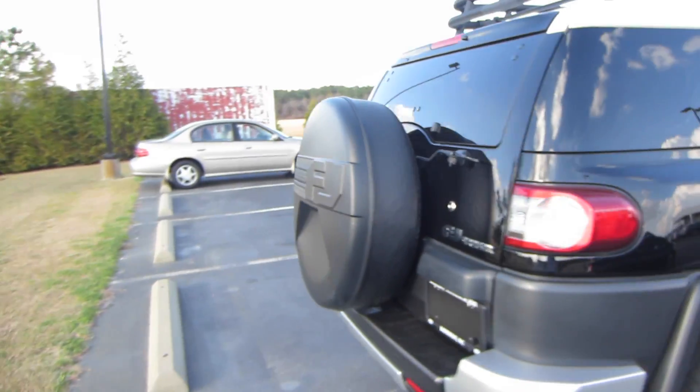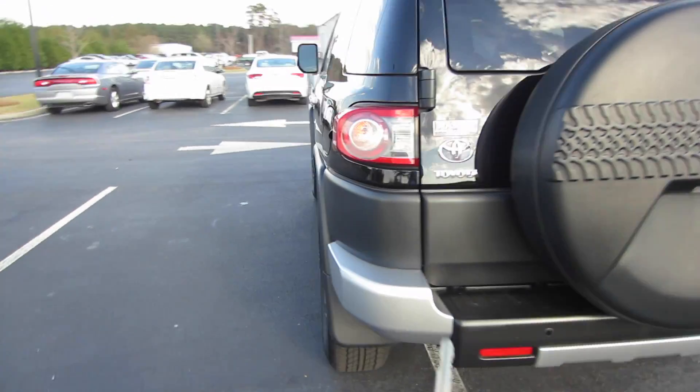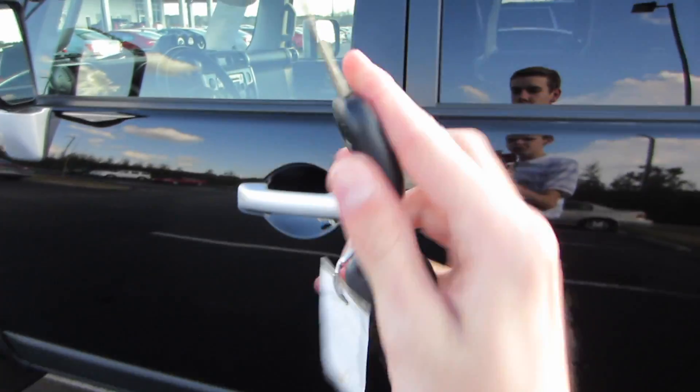Stepping around back, we do have our trademark rear-mounted spare tire on our rear swing gate. We do have parking sensors and a rear backup camera as well. I'll go ahead and unlock this one — of course, you do have Toyota's all-in-one key fob.